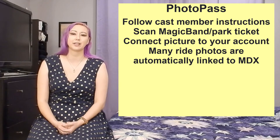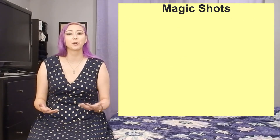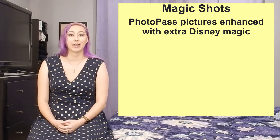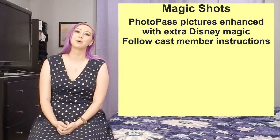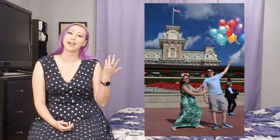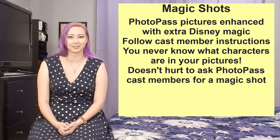Your standard PhotoPass pictures can also be enhanced through what's called Magic Shots. Instead of a normal photo of you and your travel party looking cute at Disney, you can get those enhanced with a little extra Disney magic. A cast member may ask you to do something a little strange like hold your hands out or look to the side. They'll take your picture and then in post some fun Disney magic will be added — maybe you've got some Mickey balloons or maybe you're hanging out with Tinkerbell. Not every single PhotoPass cast member will offer a Magic Shot, but it never hurts to ask.